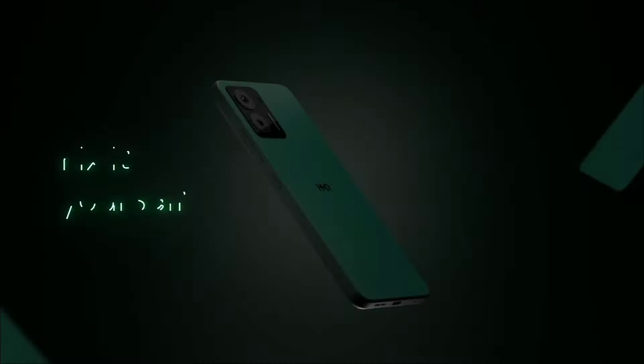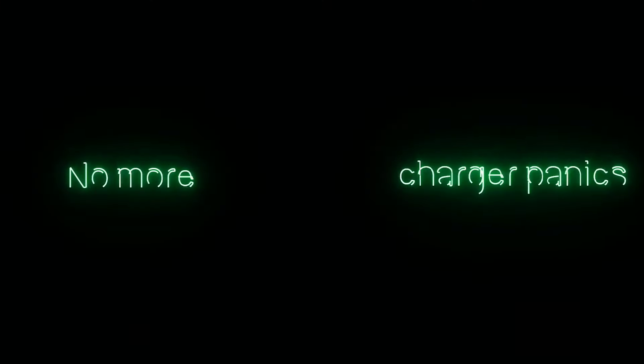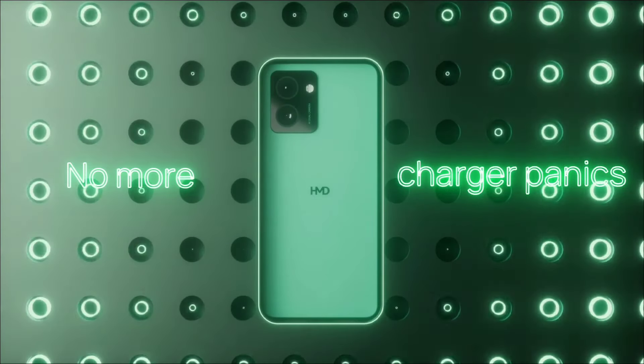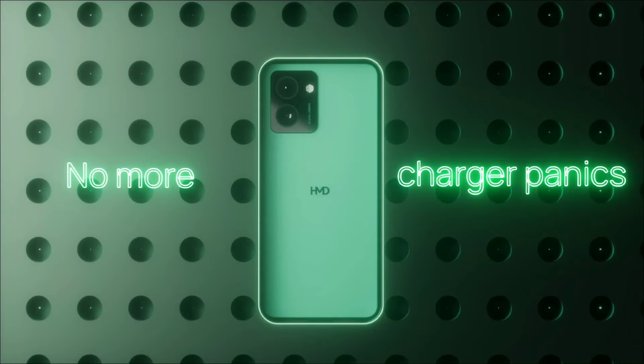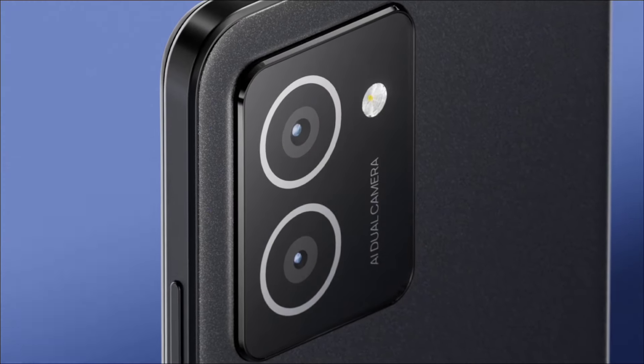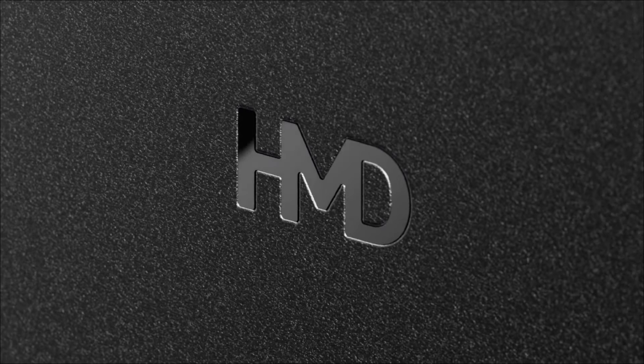The HMD View departs from the flashy designs of some competitors, opting for a more subdued aesthetic. The phone is expected to feature a metal frame with a slightly rounded design, a fingerprint sensor integrated into the power button, and a rectangular camera module with two lenses and an LED flash.